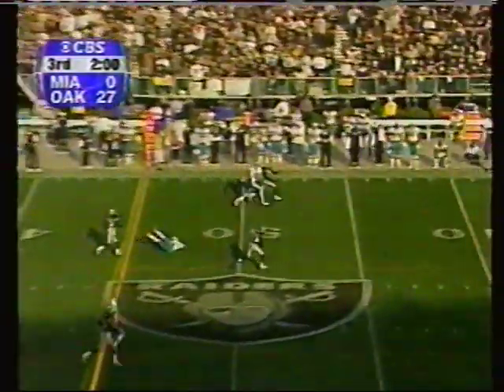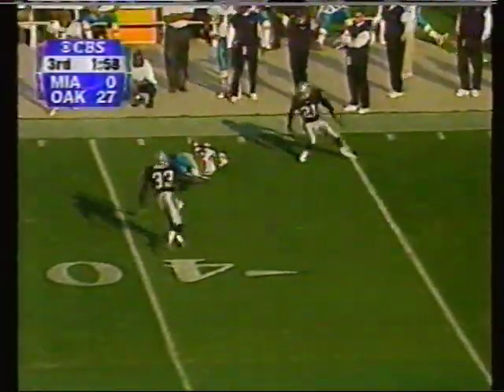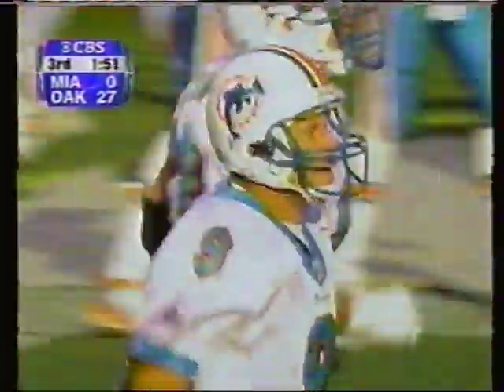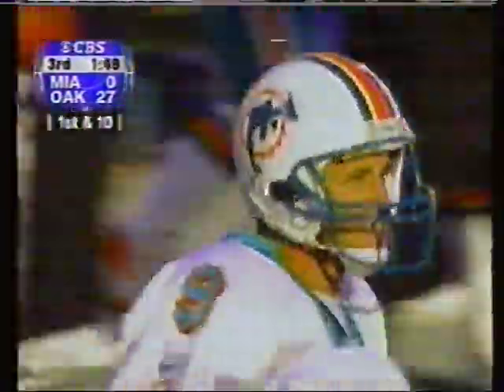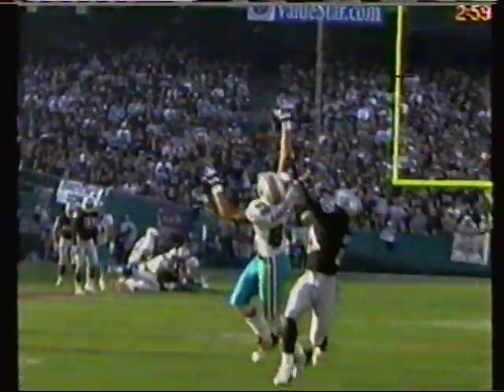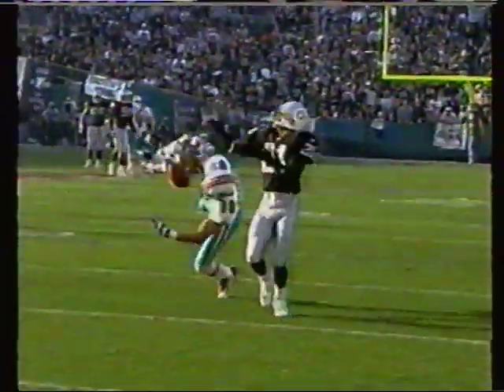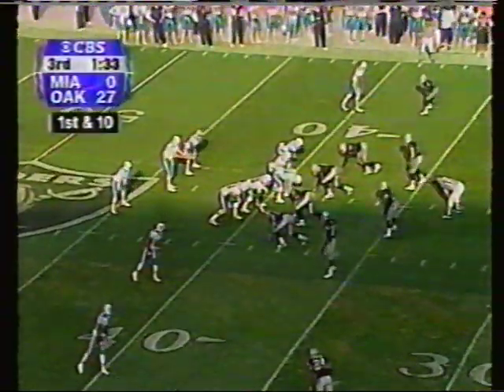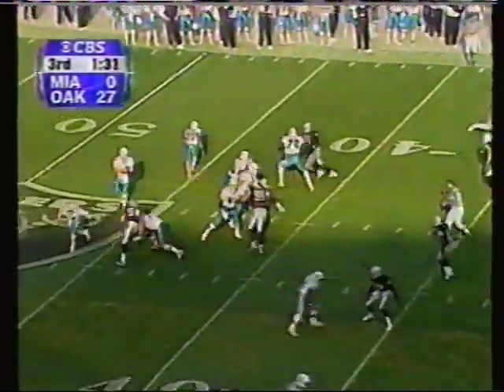Loss of seven, second and 17, down the far sideline — pass is caught! What a catch by Rondé Gadsden inside the 40-yard line. That's a 34-yard gain, and I can't believe he caught it. One-handed! He pulled one in one-handed a week ago against the Colts. Listen, we've talked about this before — Rondé Gadsden has the biggest pair of hands I've ever seen on a receiver.